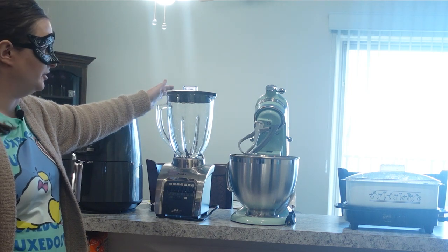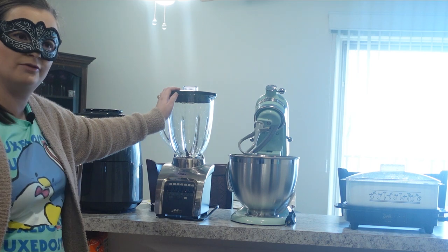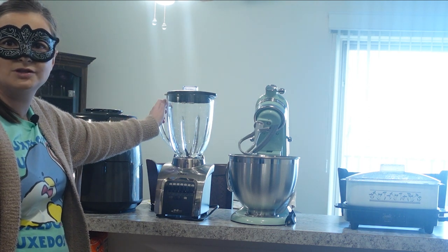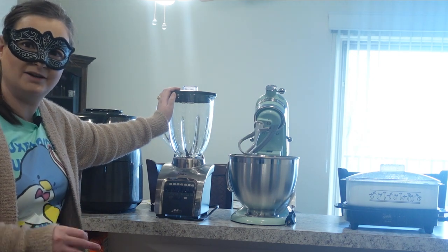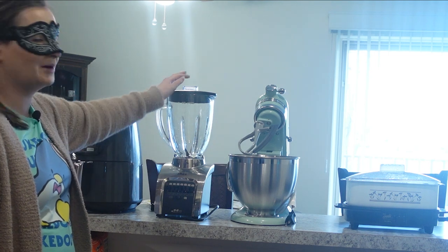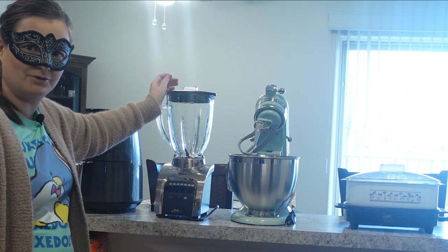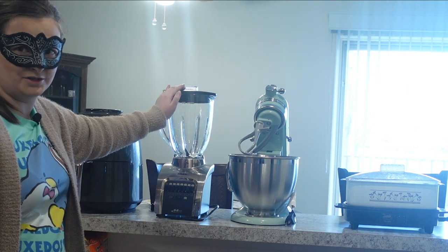Next is a blender. I don't really use it a lot for hot things the way many chefs do — I use it more to make smoothies, milkshakes, or what my dad would always make during the summer: Italian slushies, which is basically frozen lemonade. I love using this in the summer to make smoothies, milkshakes, and frozen drinks. A blender is a nice appliance to have in your kitchen.